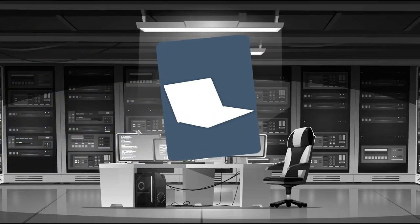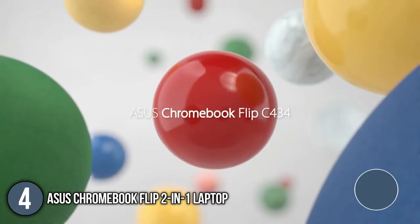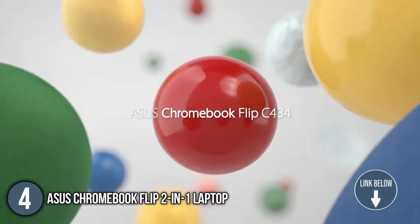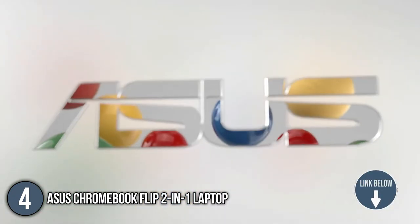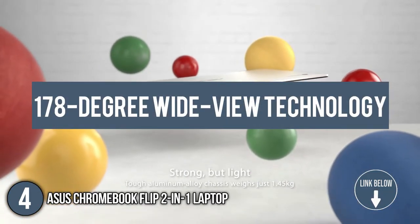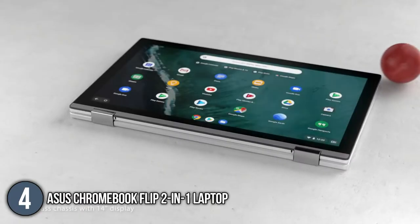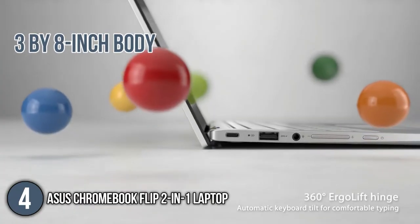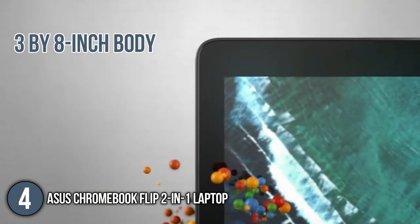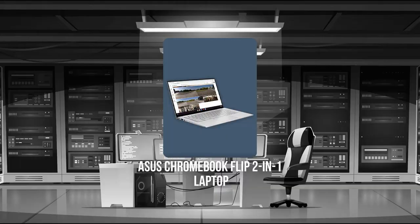The fourth convertible laptop on our list is the Asus Chromebook Flip 2-in-1 Laptop. Perfectly crafted for content creators, it has 100% standard red, green, blue, and 178-degree wide-view technology. In terms of size, it's a bit wider than most laptops in this price range, with its 13x8-inch body, but it maintains a slim profile of 0.6 inches and a weight of 3 pounds. TrustedShoppingGuy.com has awarded the Asus Chromebook Flip 2-in-1 Laptop a 4 badge rating.